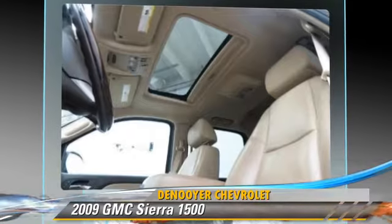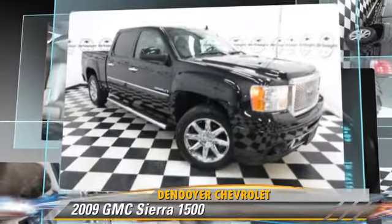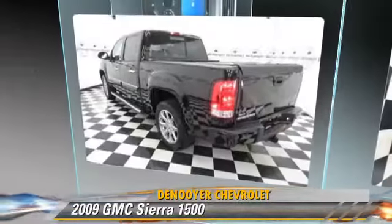Safety features also include four-wheel ABS. Comfort and convenience features include satellite radio, Bluetooth wireless, and navigation system.